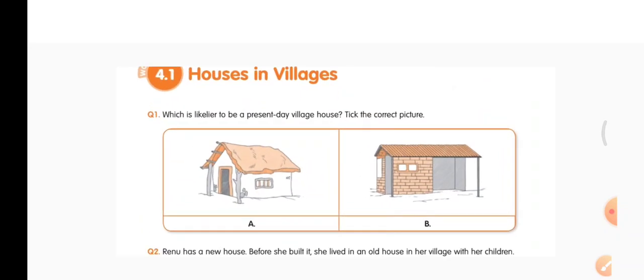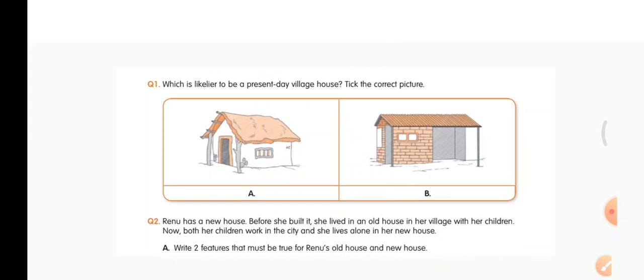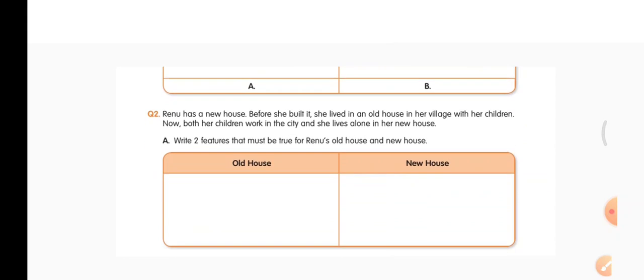You have two pictures here. Look at these pictures. The question is: which house looks like the present day village house? One picture is from the past and one picture is from the present day. Which picture looks like the present-day village house? Put a tick on that picture — either A or B.